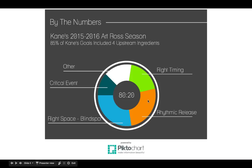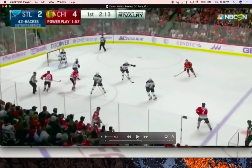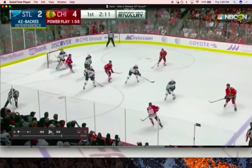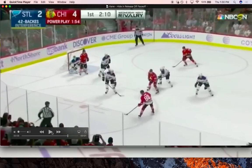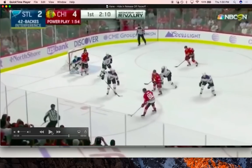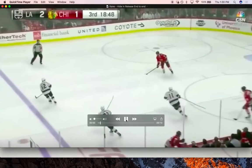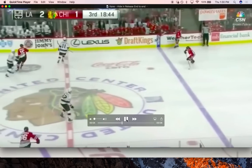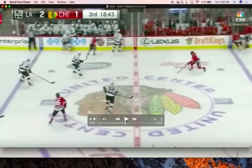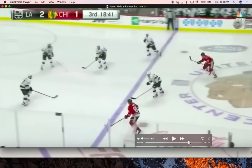The first one is the rhythmic release — how Kane often hides his release in his shot. This is both a skill and a tactic because he needs the correct patterning, timing, and spacing. What we see all the time is Kane shifting from side to side as he's stick handling. As he stick handles, he shifts his body, and then he's able to hide his release in the shot.